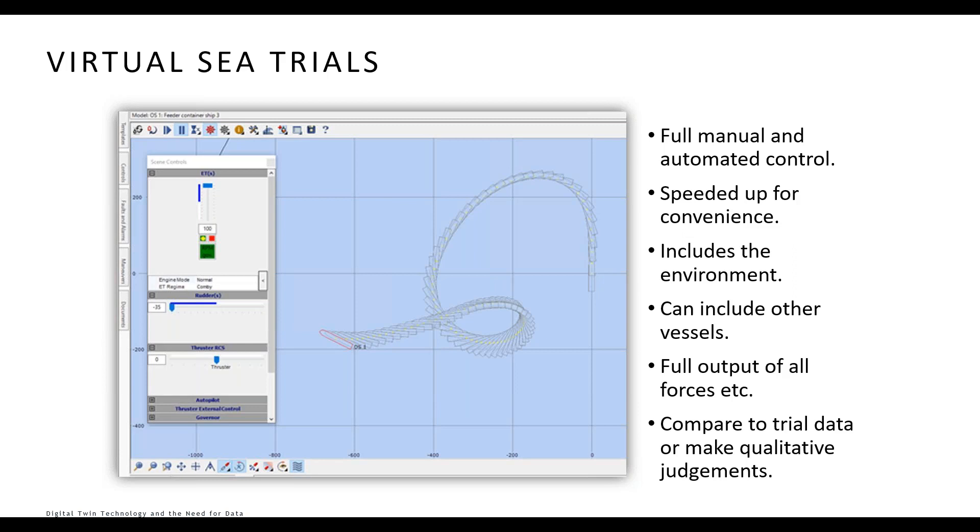Once the model is assembled from all that data, we must acknowledge varying accuracy and confidence levels. We run a series of virtual sea trials using PC software that gives full maneuvering control, including autopilot commands for standard maneuvers such as a Dieudonné spiral, a Zigzag maneuver, or a crash stop, recording all force outputs. We compare this to real sea trial data where possible, though sea trial data itself may have uncertainty as environmental conditions change between the start and finish of the trial.